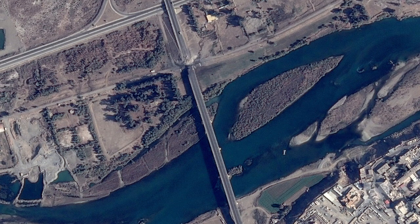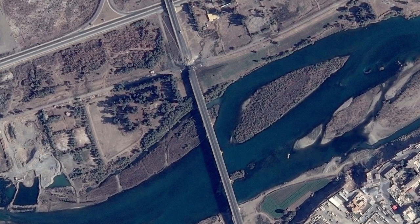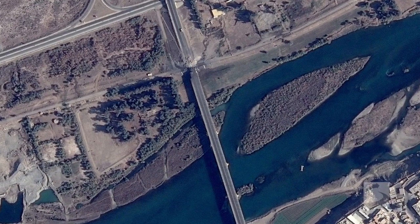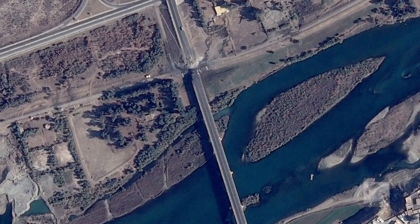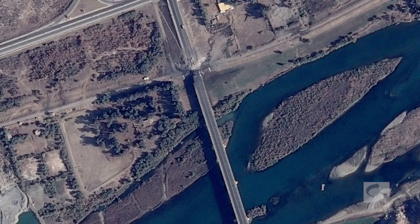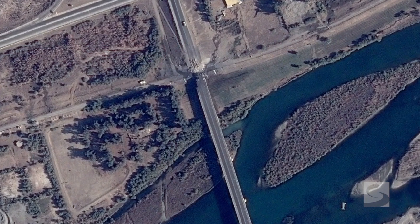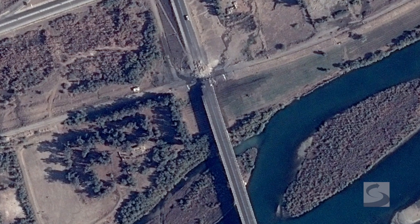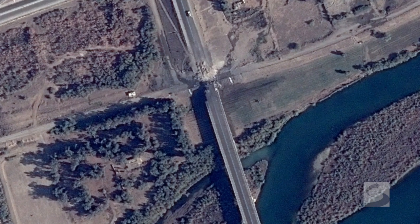If we start with the northernmost bridge, you can see the damage is clearly done over land. One very interesting thing that we see in the imagery here is that the Islamic State actually seems to be trying to repair the bridge already. We can see in the imagery that mounds of soil have appeared near the gap that was struck in the bridge, and a vehicle that is potentially a bulldozer or earth-moving equipment.